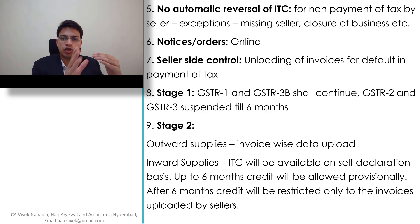Point 8, Stage 1: GSTR 1 and GSTR 3B shall continue as they are for a period of six months more. GSTR 2 and GSTR 3 are already suspended and will remain suspended for six months. So up to six months, GSTR 1 and GSTR 3B shall continue, and GSTR 2 and GSTR 3 will remain suspended.